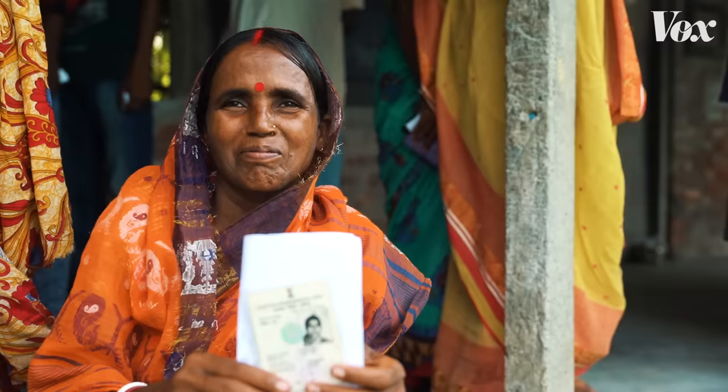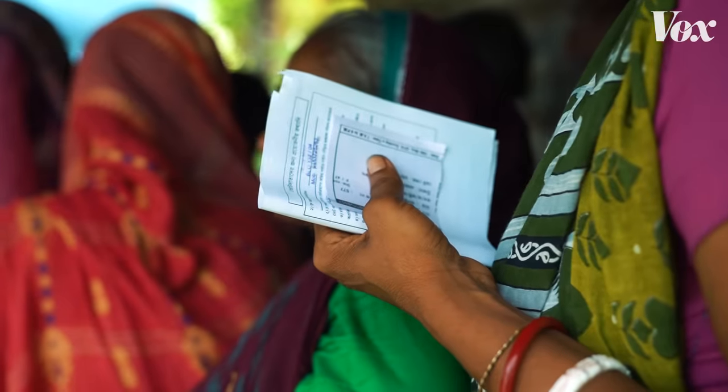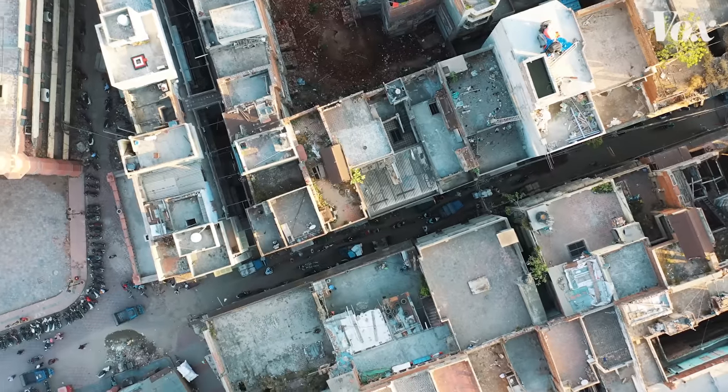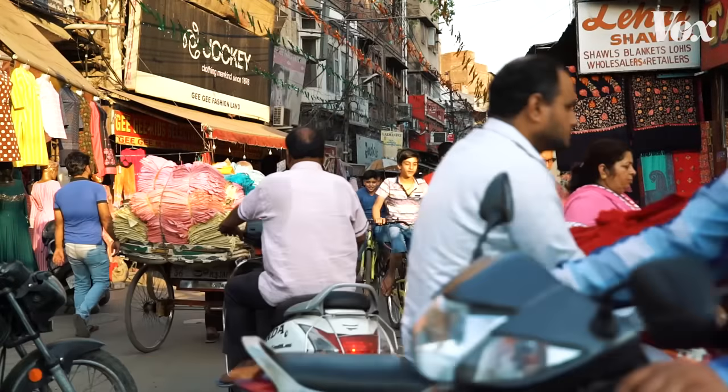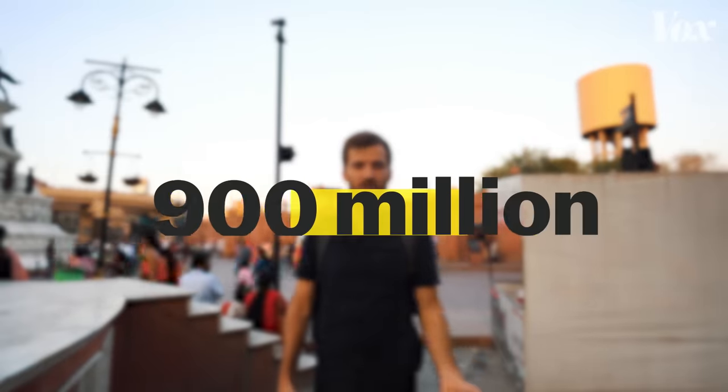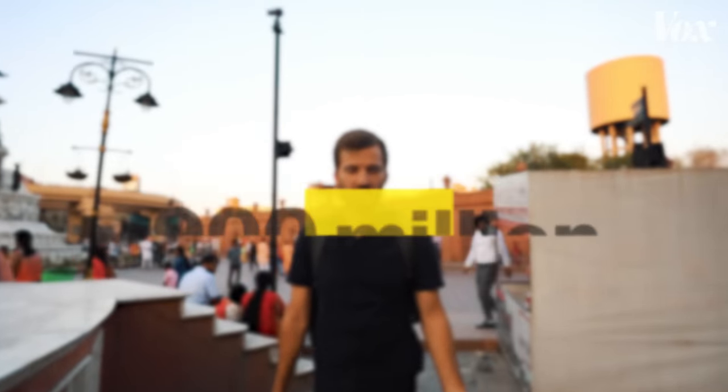The world's biggest democratic election just happened — a marathon undertaking. In India, voters picked its central government for the next five years. An eighth of the world's population was eligible to vote. In 2019, there are 900 million eligible voters in India, making this the largest democratic exercise in the history of humanity.